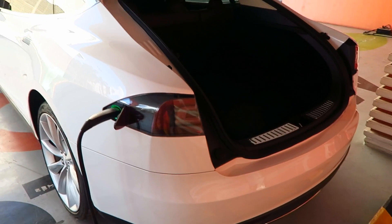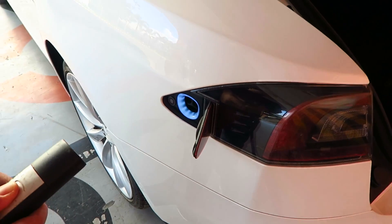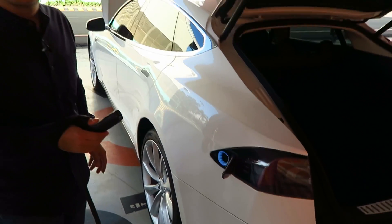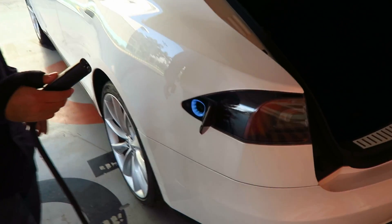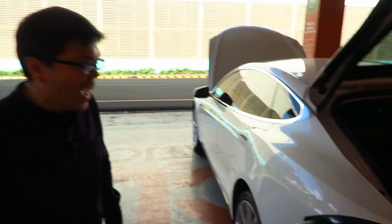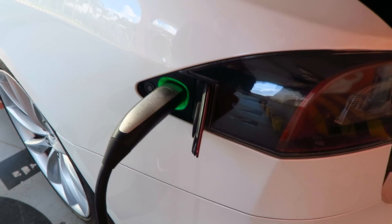The car is currently on charge. This is how the charger works — you just press it and push it in. You'll see a green light, which means the car is charging. That's a lot simpler than the Nissan Leaf, which had locks and was hard to get to click into place. Either way, both electric vehicles are great, but you can't beat a Tesla.